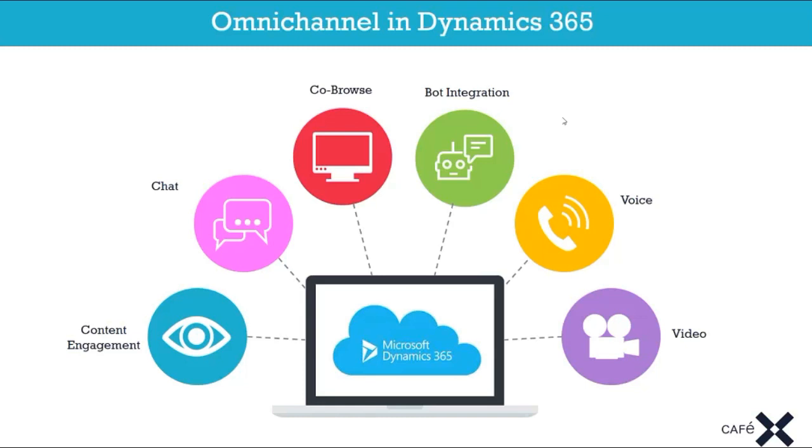Live Assist for Dynamics 365 offers multiple types of engagements. First, content engagements — dynamically pushing text and images to users on your website to guide them on their journey without involving contact center resources. We also offer chat — launching a web chat conversation from a website through to agents who can use cobrowse capability to see the web page or mobile app the user is on and assist them. We also have integration into the Microsoft Bot Framework, and we can escalate chat to voice and video calling.